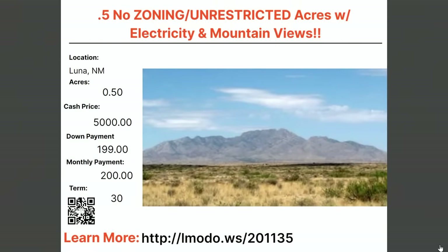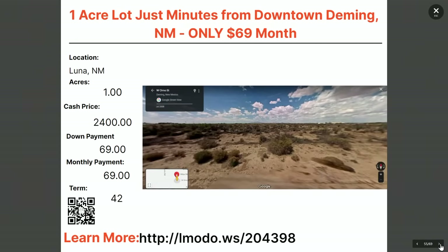Another half-acre property in Luna — power is there, mountain views, no zoning, unrestricted land. $5,000 with $199 down and $200 a month for 30 months. Learn more at elmoto.ws/19815. Also a one-acre property minutes from downtown Deming, New Mexico — asking price $2,400 with $69 down and $69 a month for 42 months. Check it out at elmoto.ws/204398.